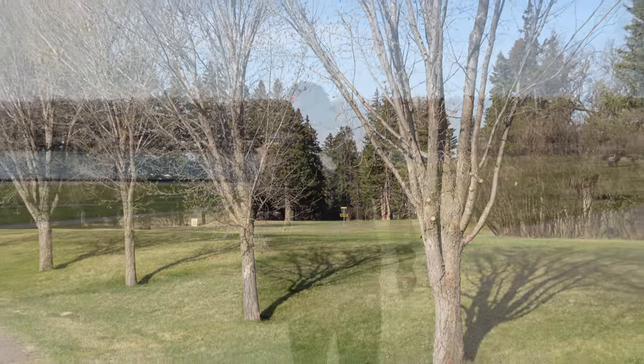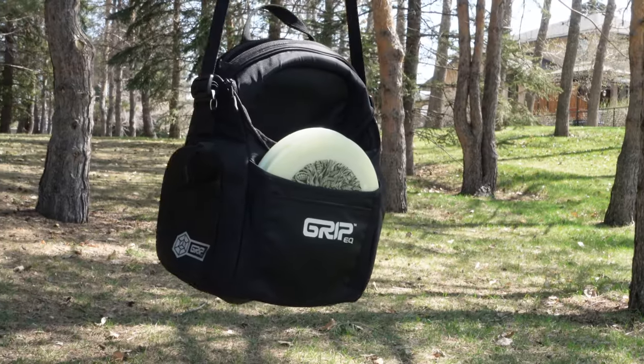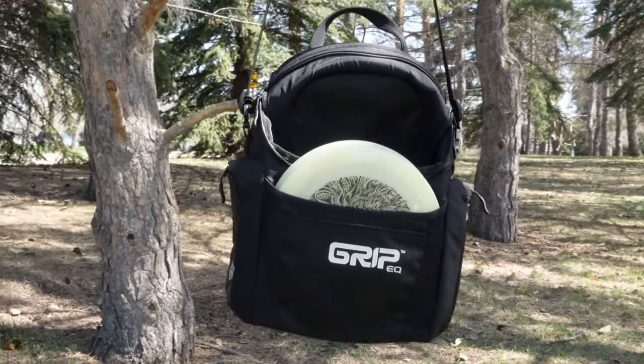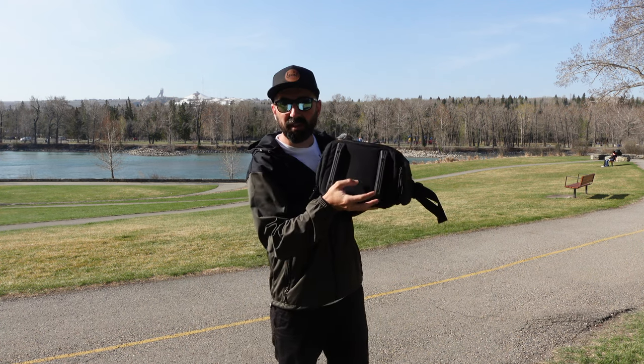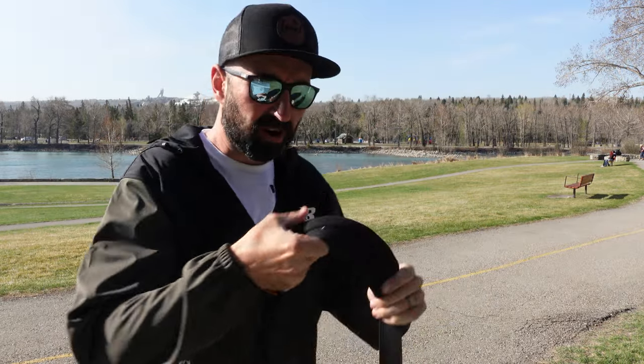We're going to have a quick look today at the Grip G Series bag. I don't know if this bag gets the love it maybe deserves — or maybe it doesn't, maybe it's just an overpriced small bag — but we're going to find that out today. It's designed to be a shoulder bag, appealing to the disc golfer looking for a premium experience. It does offer the rails on the bottom like a Grip bag, and a really sturdy strap with a nice grip.